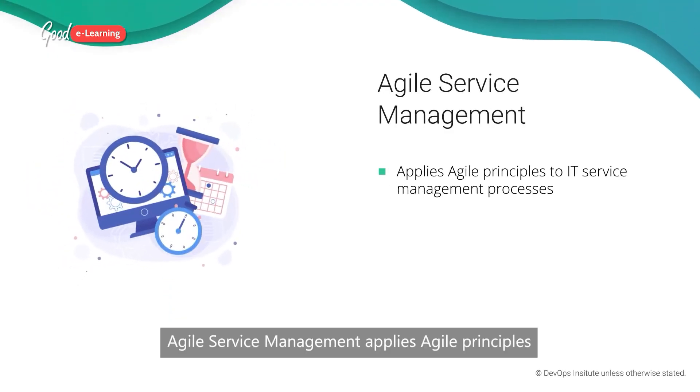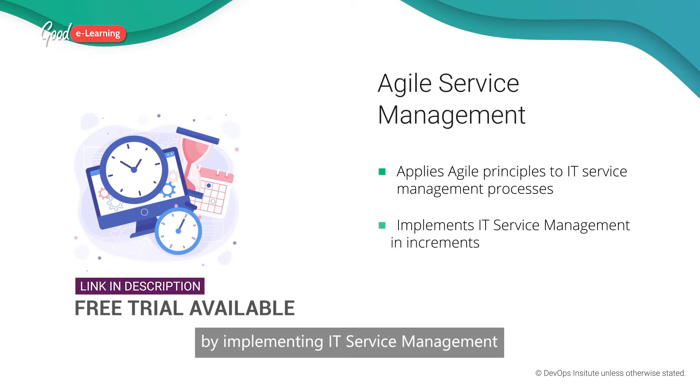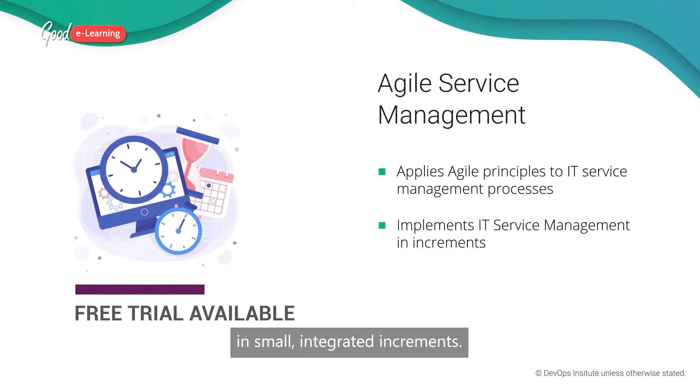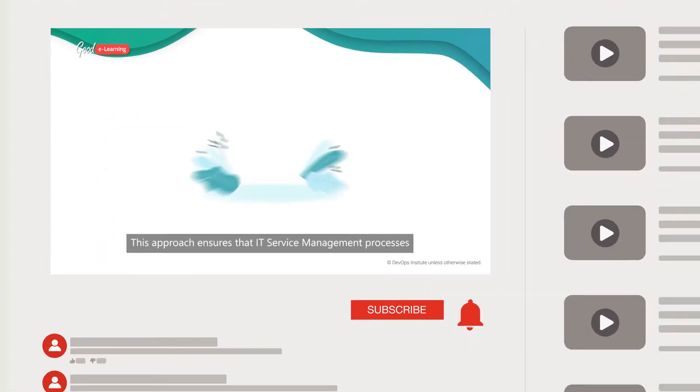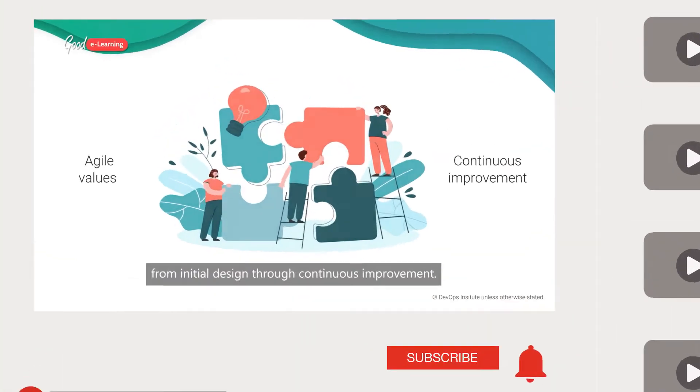Agile service management applies agile principles to IT service management processes by implementing IT service management in small, integrated increments. This approach ensures that IT service management processes reflect agile values from initial design through continuous improvement.